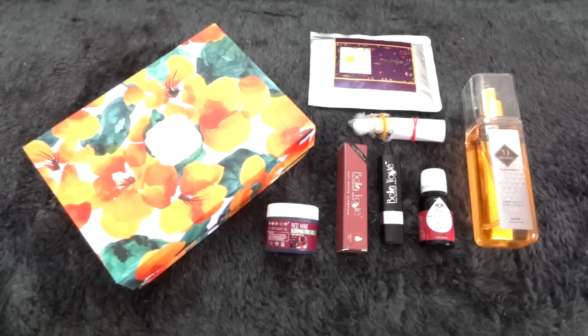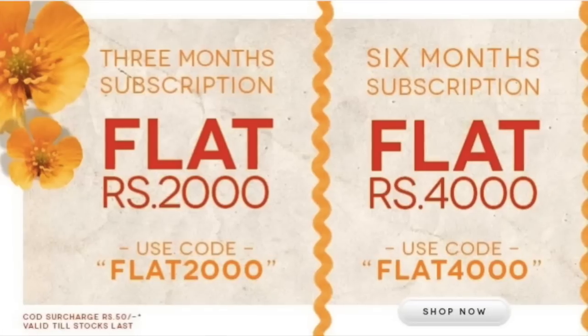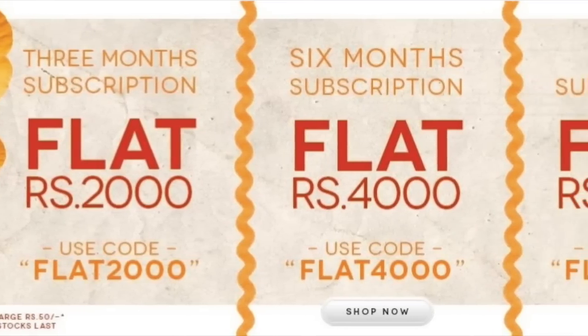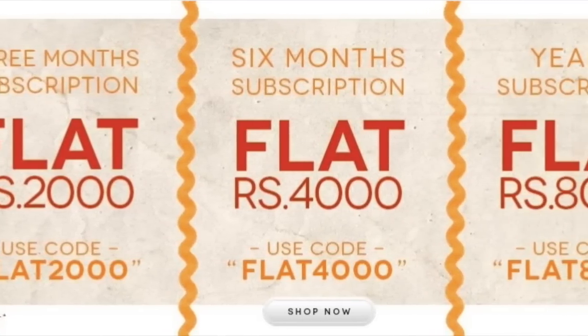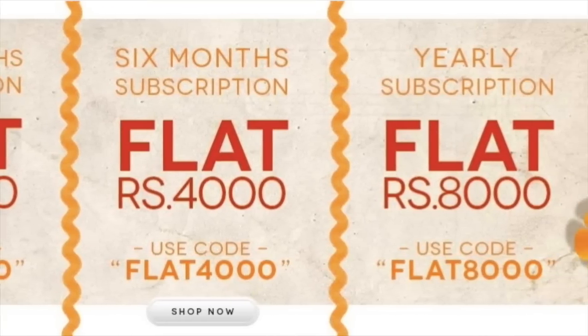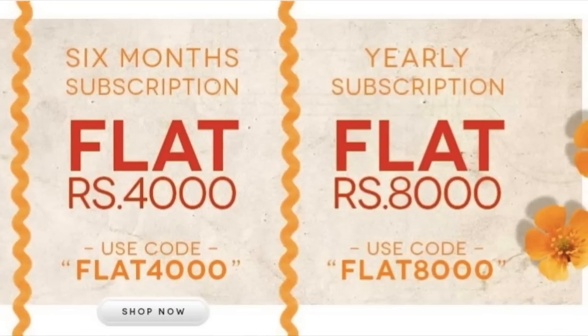The choice of products for the box is perfect around the season — essential products that everyone can use. I'm quite happy with this edition and would give it a big thumbs up. You are saving a lot by purchasing this box and most of all you are getting good products that you will actually use, so I would definitely recommend buying this month's My Envy Box.